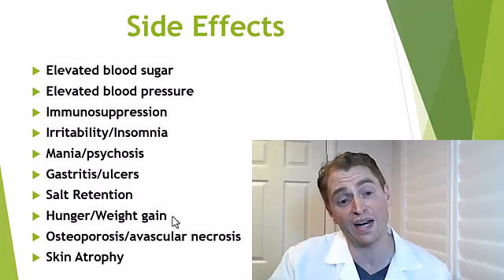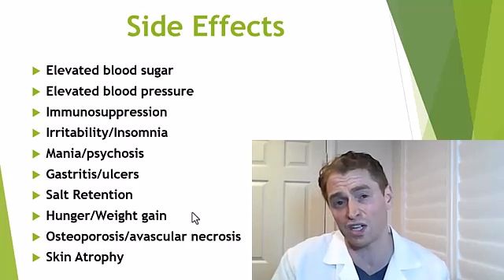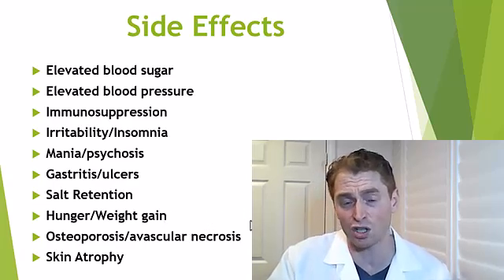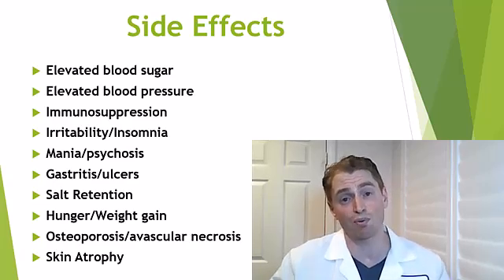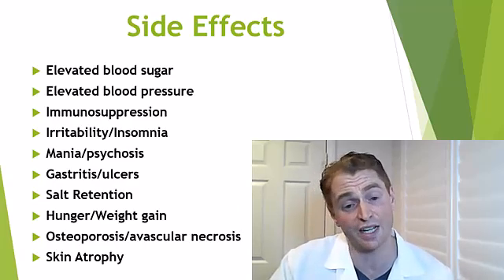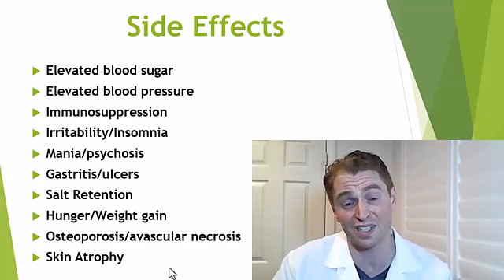For doses of prednisone 10 milligrams and higher, gastrointestinal protection with acid blockers such as Prilosec is recommended. Steroids cause weight gain in two ways: they cause kidneys to retain salt and water, and they make you hungrier so you eat more — though for a short course you'll likely lose it back over a few weeks. Long-term, they're bad for bones, causing osteoporosis. They can also damage blood vessels to the proximal femur, causing avascular necrosis, which can permanently damage the hip joint. Long-term use can also cause skin atrophy through effects on fibroblasts.